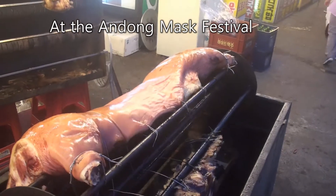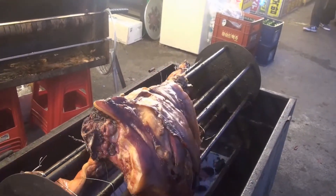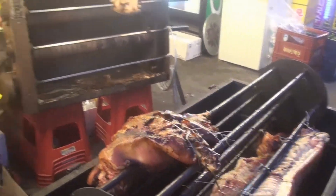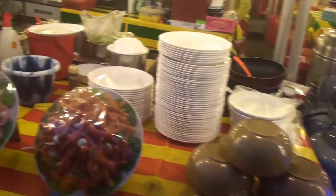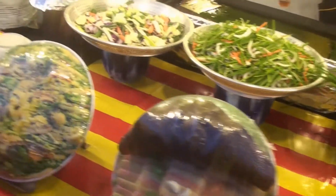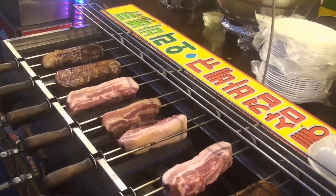Looks like they've got half a pig over there being roasted — another half they've eaten, at least partially. But here are all sorts of foods. I'm not sure what they are. Maybe they're roasting some parts of food.